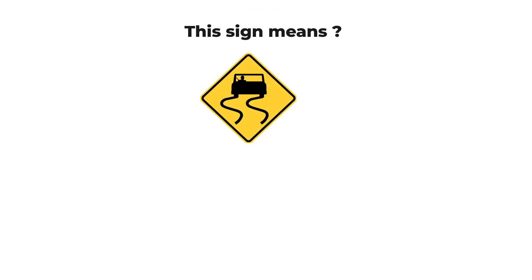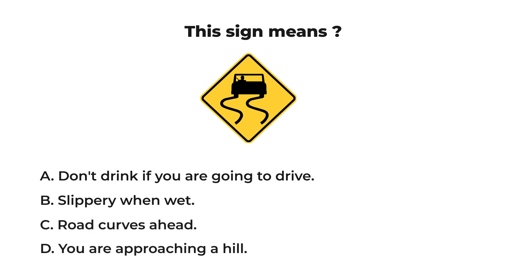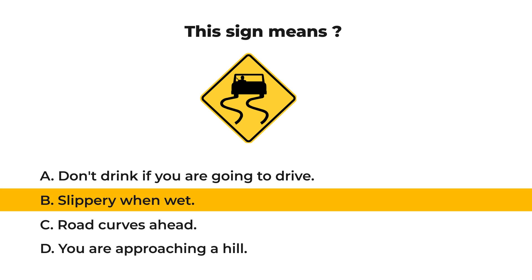This sign means: A) don't drink if you are going to drive, B) slippery when wet, C) road curves ahead, or D) you are approaching a hill. Let us check your result. The answer is B: slippery when wet.